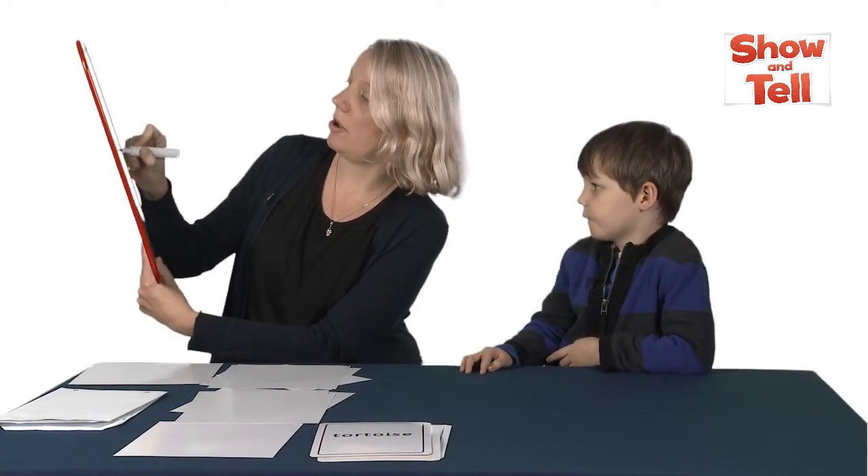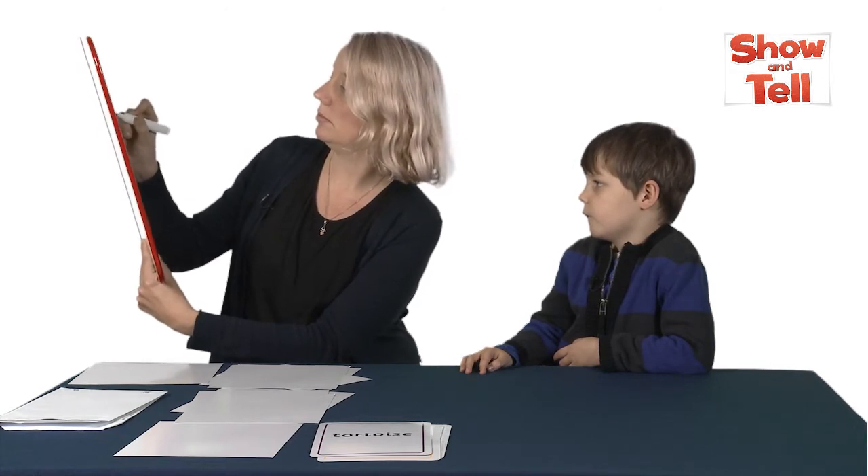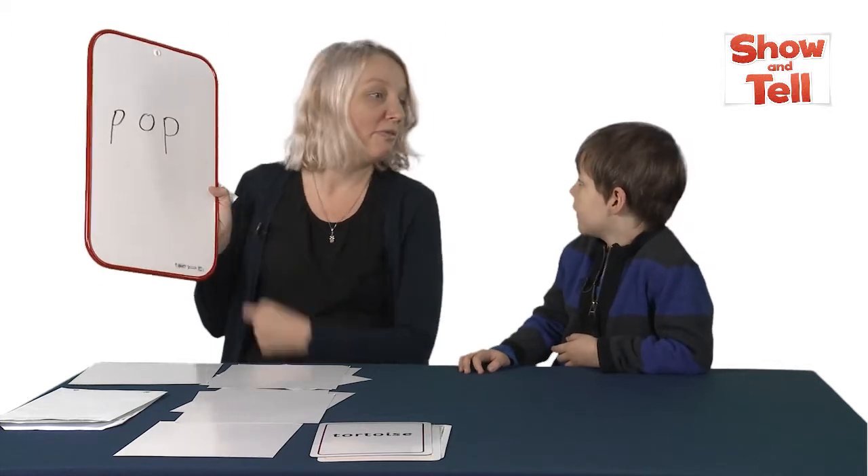Write a CVC word on the board. Encourage the children to sound out the letters to read the word. So I'm going to write a word. P. O. P. POP. Very good. Fantastic. Shall I do another one?